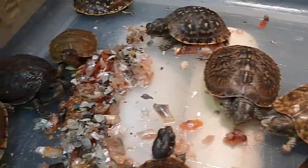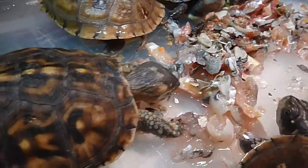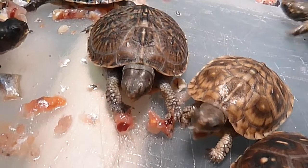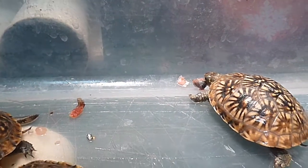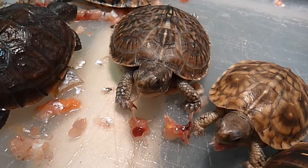It looks like my battery is just about dead. I hope you enjoyed this little video. Got a little bite. Before I upload this tonight I'm going to have to recharge my battery.